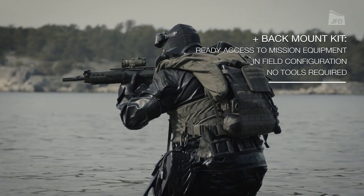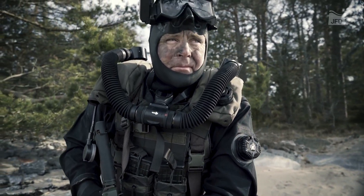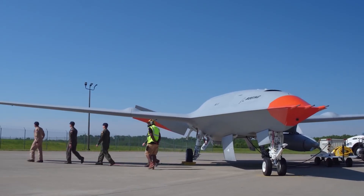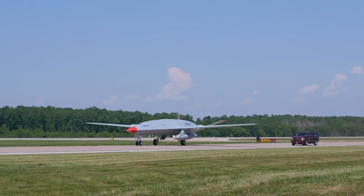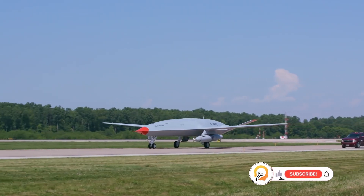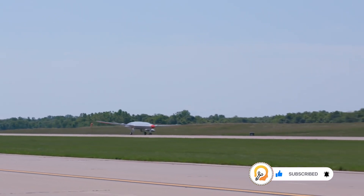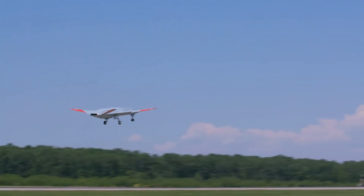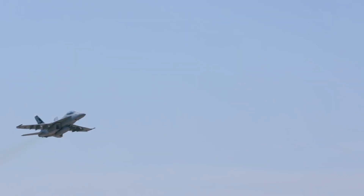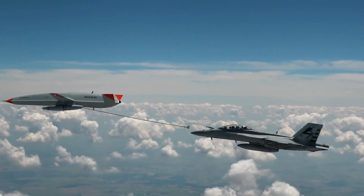The Shadow Nav improves mission efficiency and enhances diver safety by reducing the risk of revealing position in murky or dark environments. The Boeing MQ-25 Stingray is an unmanned aerial vehicle (UAV) designed specifically for aerial refueling — taking off, flying, and performing refueling operations without a pilot on board. Its primary function is to refuel carrier-based fighter jets like the F/A-18 Super Hornet and F-35C Lightning II.